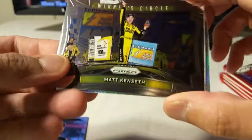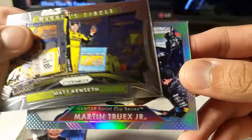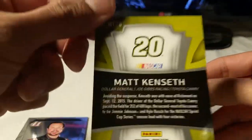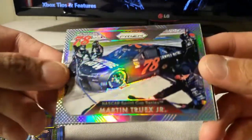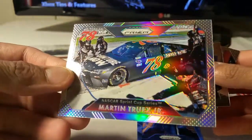First one's Kurt Busch. Matt Kenseth — Winner's Circle. If you're ever interested, I usually put these up on Instagram; takes a couple days or even weeks but I eventually get everything up there. Martin Truex. And Dale Earnhardt — this one I think was a Prizm, as you can tell. The other ones were just regular cards.